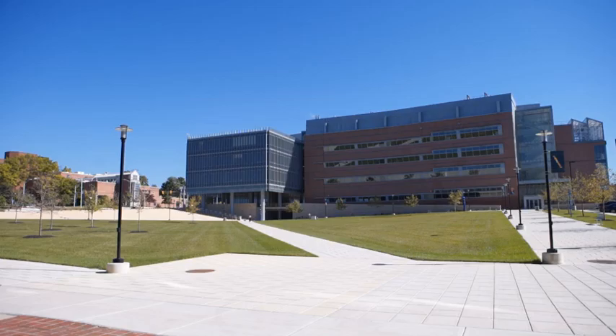Hey, what's going on guys? My name is Justin Brown and behind me is the Science and Technology Center. Come on, let's go check it out.